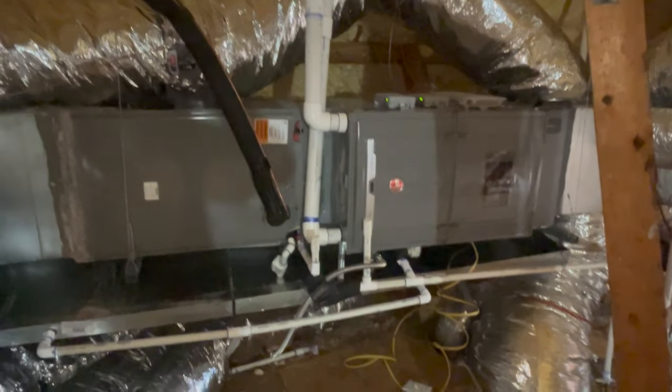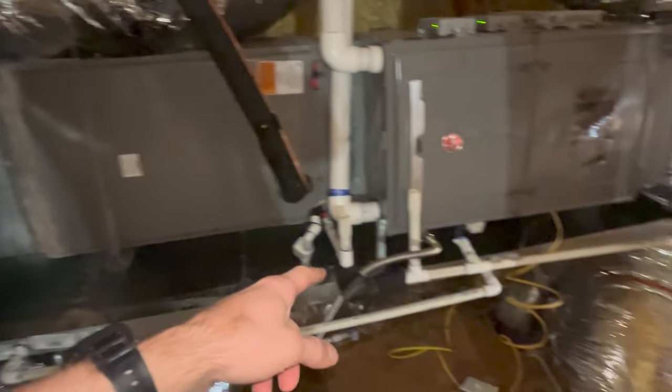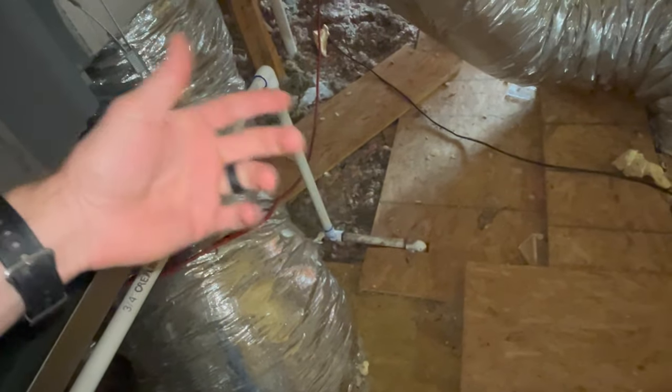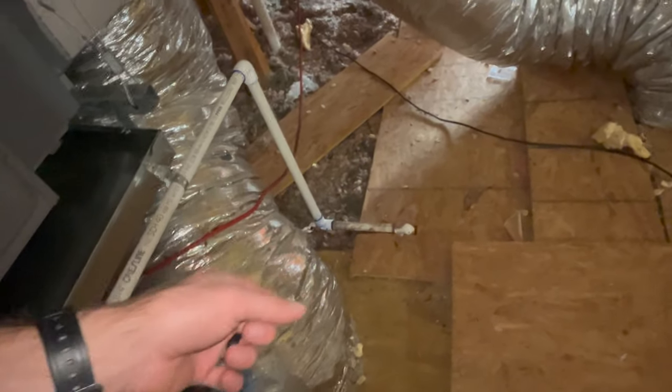Alright, we're in the attic. This is the HVAC system, this is the drain pan right here, and this is the main drain line — you can see it goes down directly over the bathroom. It goes straight through the floor of the attic down and drains into the bathroom.